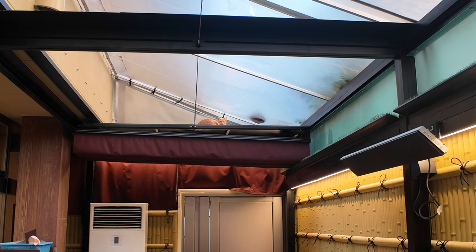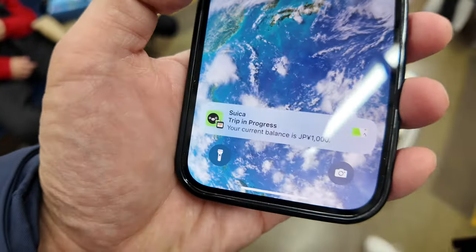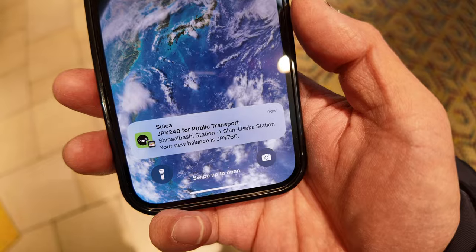There's the cat that interrupted my vlog, walking on the roof. Moment of truth — let's see if it works. 1000 yen remaining. Looks like it's good. Let's see what happens when we tap out. Alright, see if this works — Success! Look at that: 240 yen for public transport, Shinsaibashi to Shin-Osaka Station. New balance: 760 yen. That's made me very happy — the Suica on my Apple Wallet is working fine. I didn't even have to open Apple Wallet or double-click the side button. So that works just fine. I'm now going to try it with my phone off, simulating that the phone is out of charge.